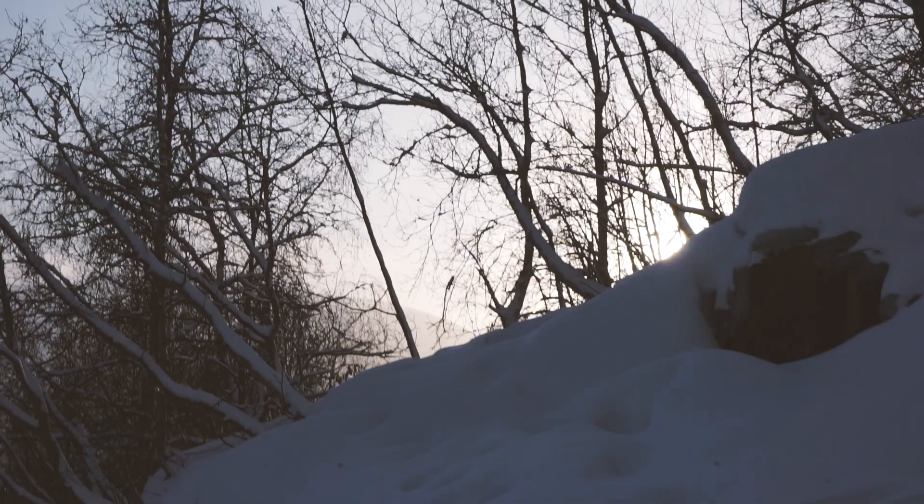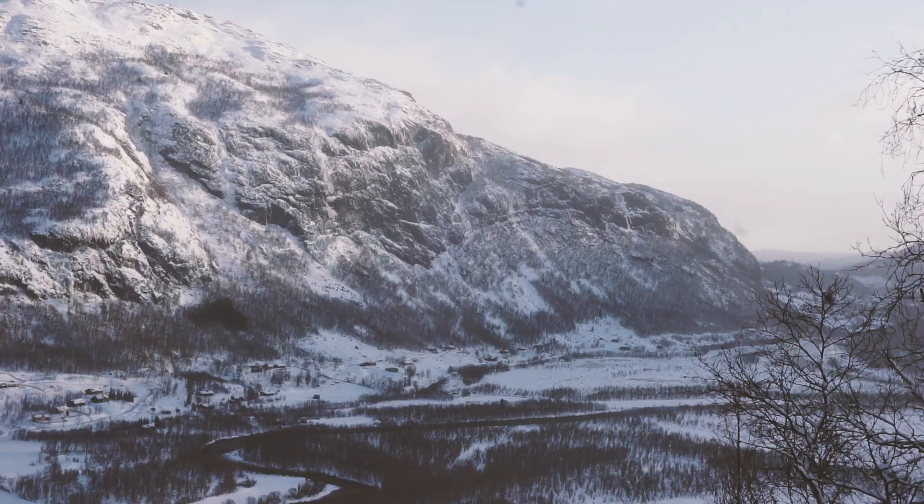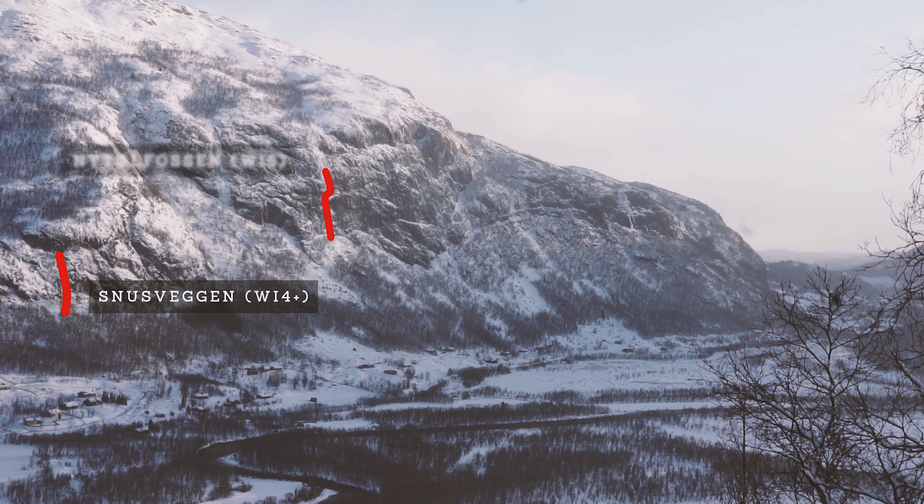There are also other great climbs in the Grøndalen Valley. Here you'll also find Snusveggen, Nystølsfossen, World Cup Isen, and Vølrakulle.